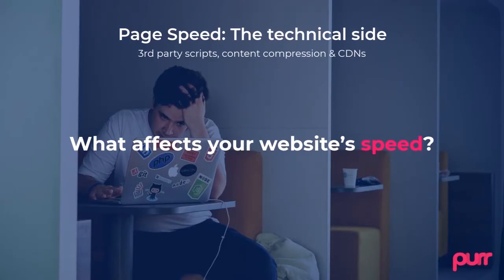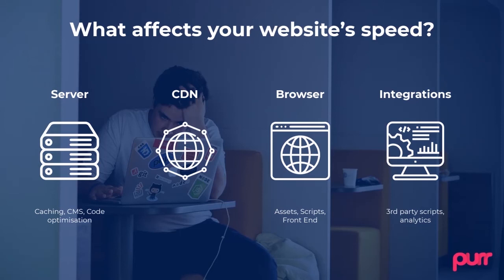We've tried to break up what affects your website speed and give you some general tips. There are many factors you need to consider. As Chris already mentioned, there are different metrics that Google measures. It's really a case-by-case thing — you need to know what is important to you, what is important to your customers, and where your customers are. We've tried to give you some general tips that should be helpful to everyone.